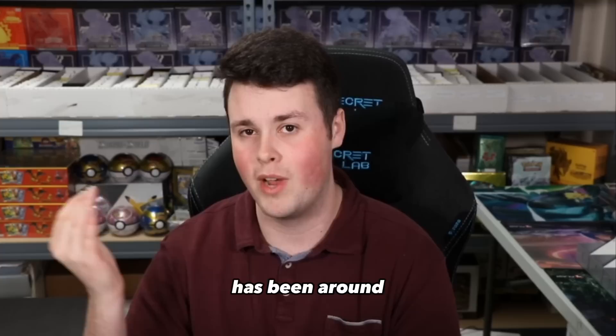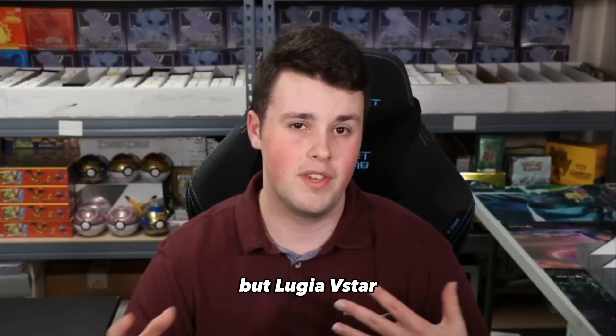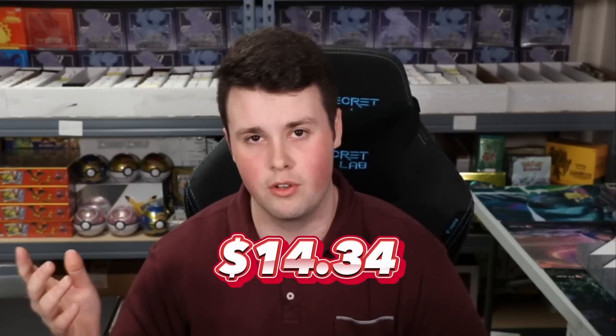Lugia V-Star has been around for a while, and the card was much more expensive when Silver Tempest was first released. But Lugia V-Star did get two top 8 finishes this weekend and is up 24% from a month ago — going from $11.60 to $14.34. If you thought Lugia V-Star was going anywhere after rotation, Lugia V-Star is here to stay.